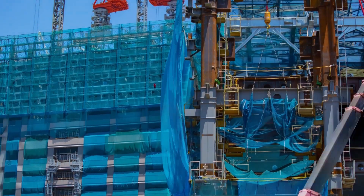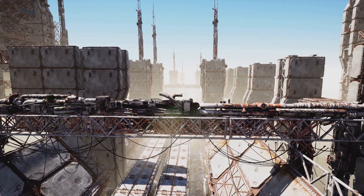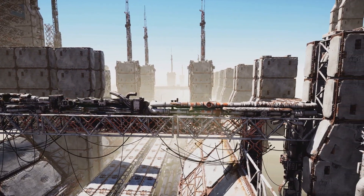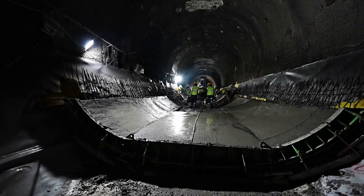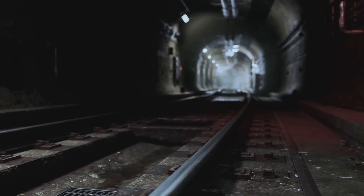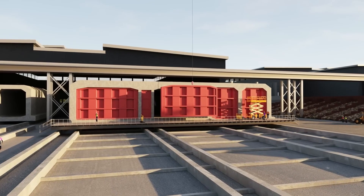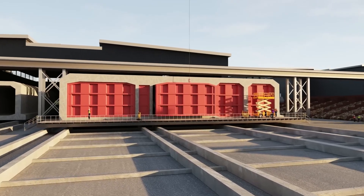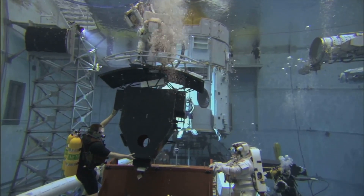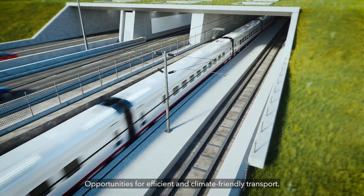Constructing a tunnel beneath the sea is a monumental challenge that requires cutting-edge engineering and meticulous planning. The Femernbelt project is pushing the boundaries of modern construction techniques, demonstrating how innovation can overcome even the most daunting obstacles. The tunnel is being built using 89 precast concrete segments, each fabricated on land — allowing for greater precision and efficiency compared to traditional underwater construction methods. Each segment is equipped with watertight bulkheads to ensure no water infiltrates the structure during submersion. Once positioned on the seabed, the segments are sealed together to form a continuous watertight passage for vehicles and trains.